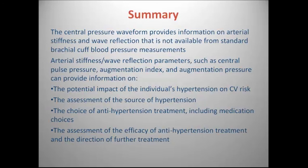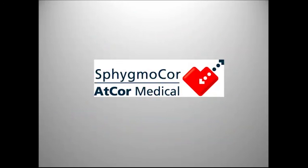In summary, the central blood pressure waveform provides information on arterial stiffness and wave reflection that is not available from standard brachial blood pressure cuff measurements. Wave reflection parameters such as central pulse pressure and augmentation index can provide information regarding the potential impact on a patient's hypertension and cardiovascular risk, the assessment of the source of hypertension, the choice of antihypertensive regimen including medication changes, and the assessment of the efficacy of antihypertensive treatment and direction of further treatment. Thank you very much for your attention.